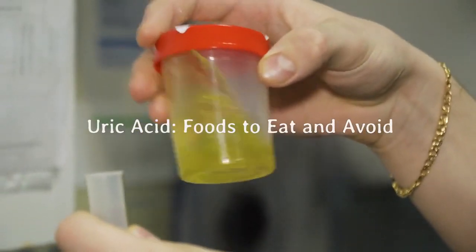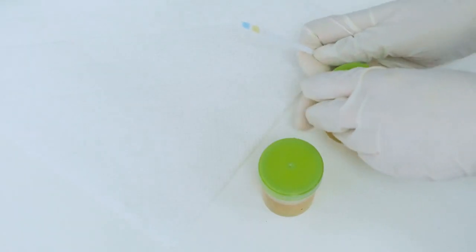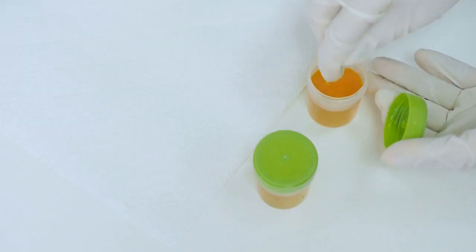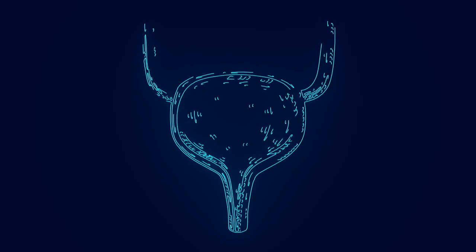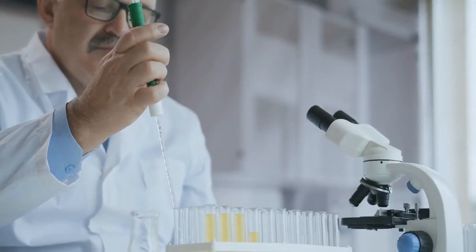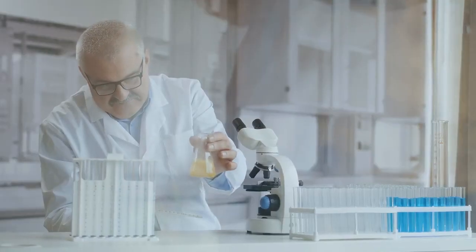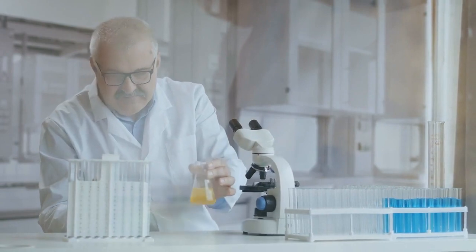Uric acid: foods to eat and avoid. Uric acid is a chemical compound that is produced in the body as a result of the breakdown of purines. Purines are substances found in certain foods and are also produced naturally by the body. Uric acid is primarily excreted from the body through the urine, and it plays a role in maintaining the pH balance of the body and acts as an antioxidant.